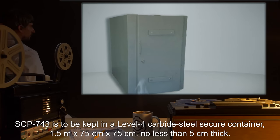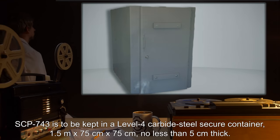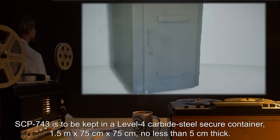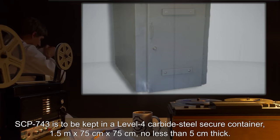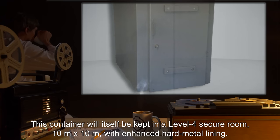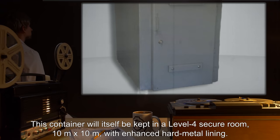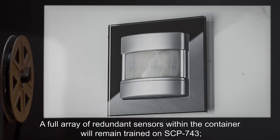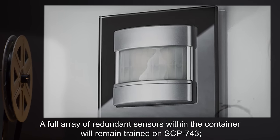SCP-743 is to be kept in a Level 4 carbide steel secure container, 1.5 meters by 75 centimeters by 75 centimeters, no less than 5 centimeters thick. This container will itself be kept in a Level 4 secure room, 10 meters by 10 meters, with enhanced hard metal lining. A full array of redundant sensors within the container will remain trained on SCP-743.